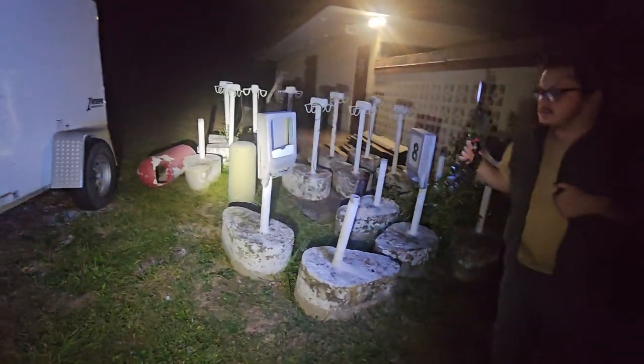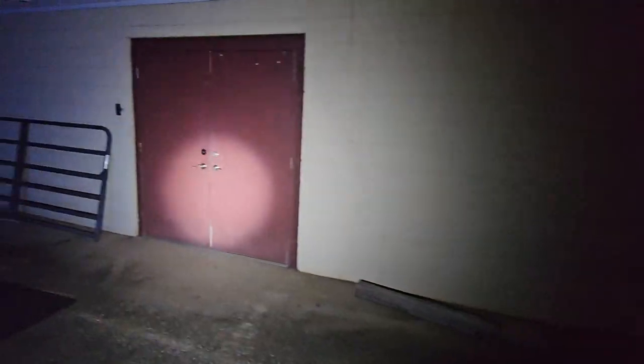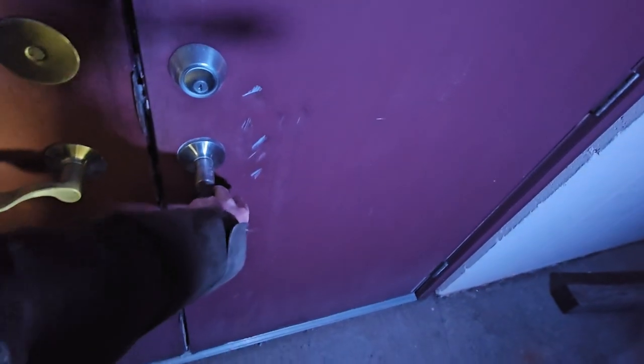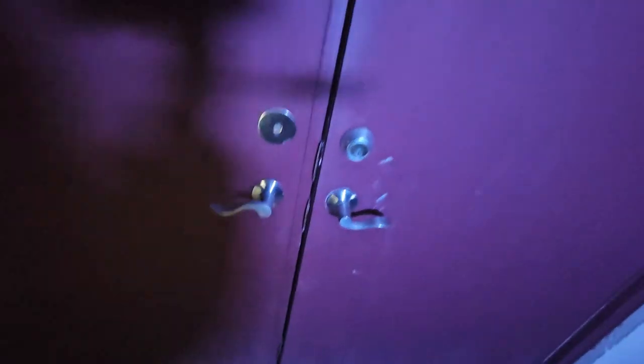It does go around. I think that's the secondary big screen right there. You can see it's locked there. Yeah, it's locked. There's the big screen.